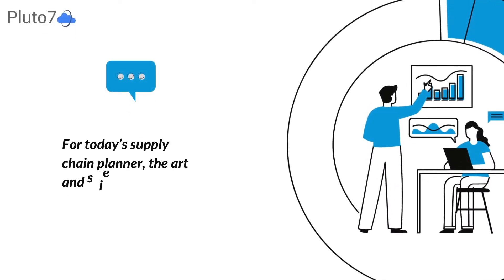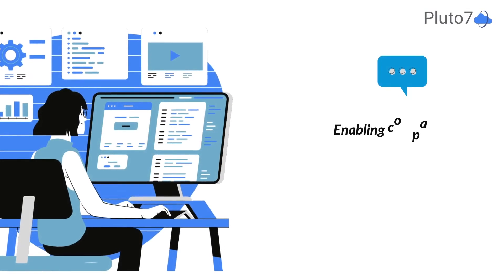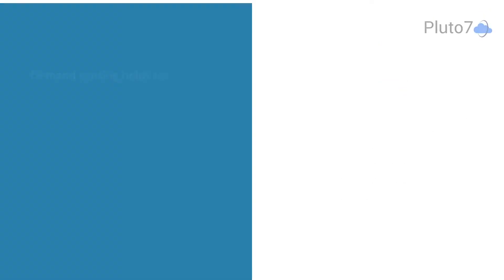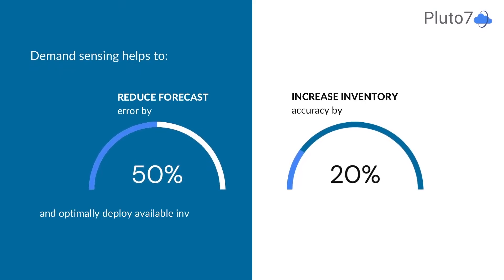For today's supply chain planner, the art and the science of sensing demand have evolved. Demand sensing enables companies to incorporate detailed short-term demand data into their forecasts. It helps in reducing their forecast error by up to 50%, increasing inventory accuracy by up to 20%, and optimally deploying available inventory.